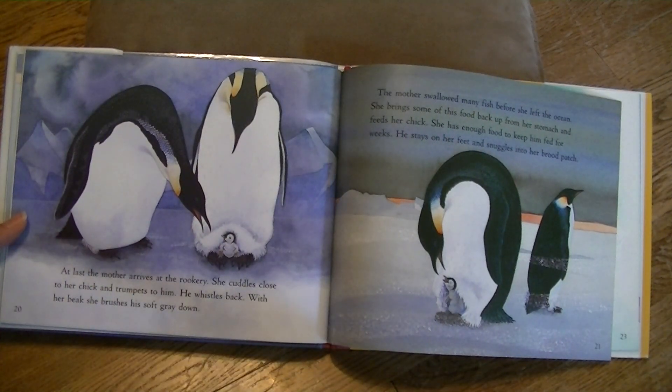At last, the mother arrives at the rookery. She cuddles close to her chick and trumpets to him. He whistles back. With her beak, she brushes his soft gray down. The mother swallowed many fish before she left the ocean. She brings some of this food back up from her stomach and feeds her chick. She has enough food to keep him fed for weeks. He stays on her feet and snuggles into her brood patch.